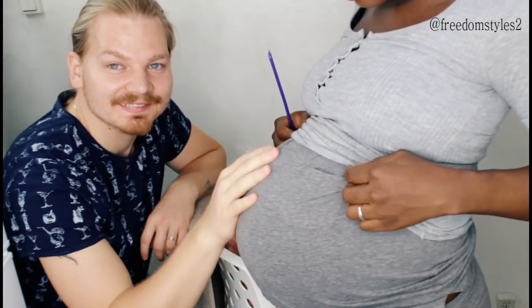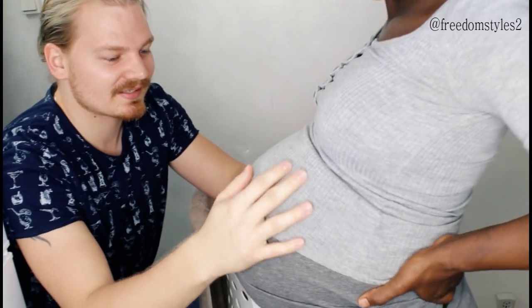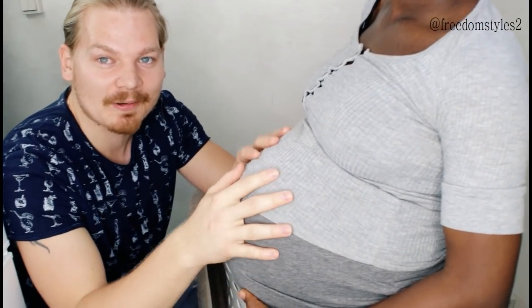Guys, look at this big beautiful belly! You can guess the gender and comment down below. Freedom started to feel pains now, so I think this baby is coming out today, tomorrow, any day now - soon! You guys can maybe guess the gender and comment down.